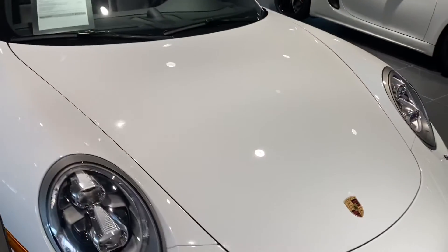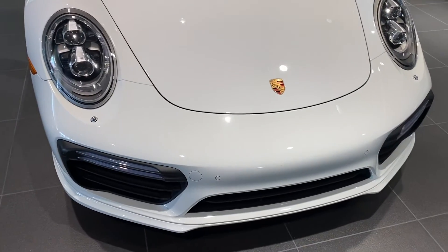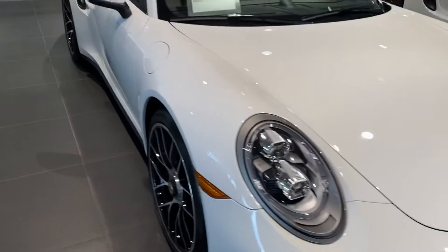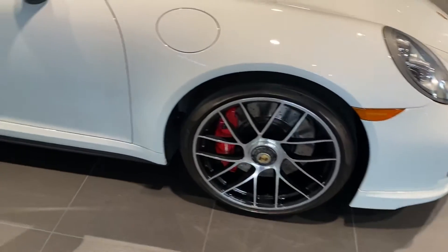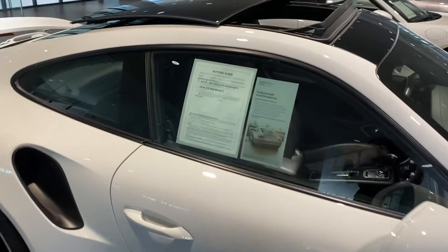First off, looking at the front — the hood is in fantastic condition. You're going to have the LED Porsche lights, the 20-inch Turbo S wheels with the red brake calipers, and high-gloss black on the window trim.